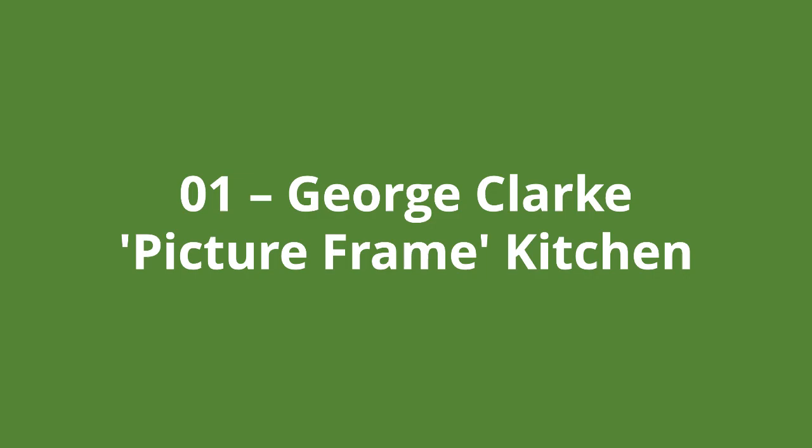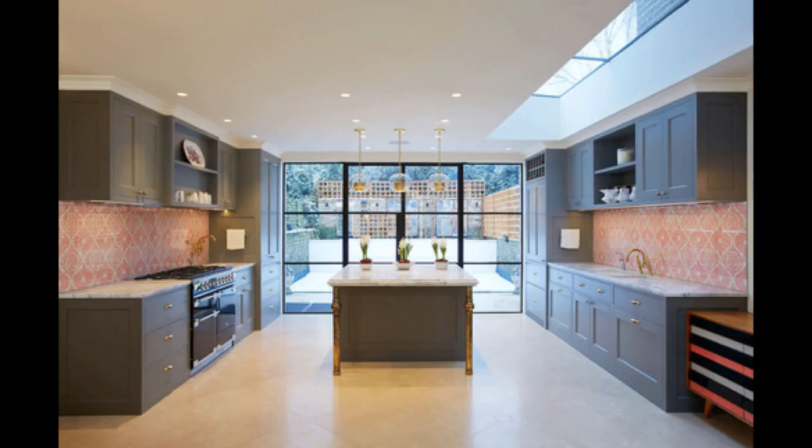Up first is the George Clark picture frame kitchen. The colour scheme uses a lot of complementary colours and focuses on sleek and smart lines with a sense of symmetry. However, the central focus of this kitchen is the framed view of the back garden, which gives a feeling of being connected to the kitchen area.